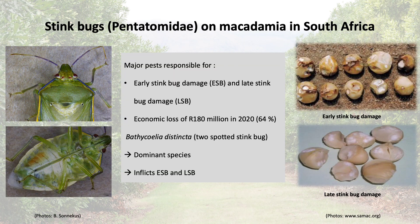Stink bugs are major pests of macadamia and are responsible for causing early or late stink bug damage. Stink bugs were responsible for a loss of around 180 million rand in 2020, which equates to 64% of the total economic loss.